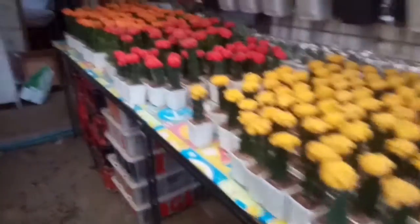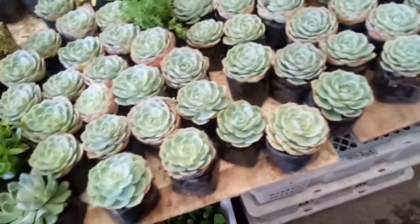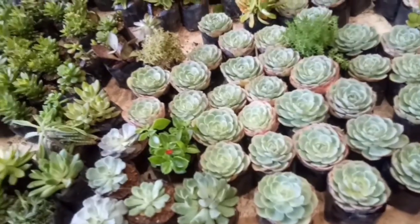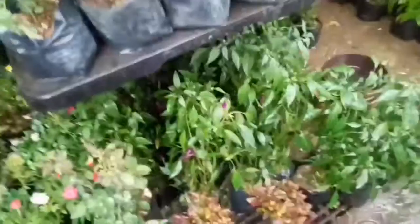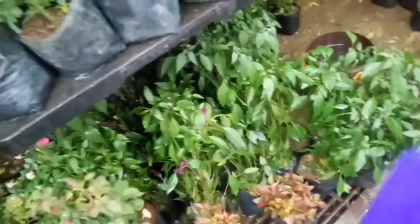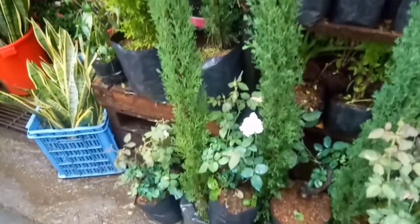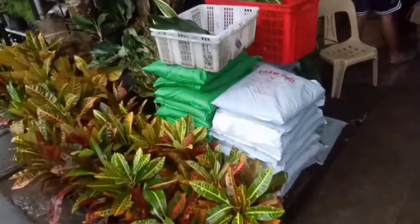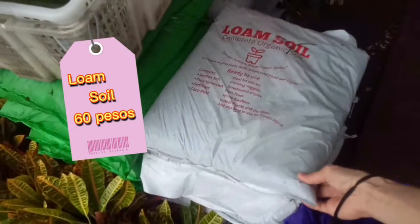Mga cactus — yellow, pink, orange varieties. Yung Malaysian sili, itong violet na sili — 70 pesos. Pwede siyang makain itong sili, okay, haraman lang talaga siya. Pag gusto na ng soil, pwede rin — marami rin kayo mabibili dito na soil. Magkano dito sa soil nyo? 60 pesos, ready to use.